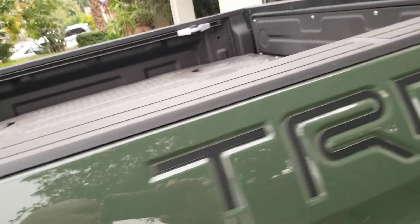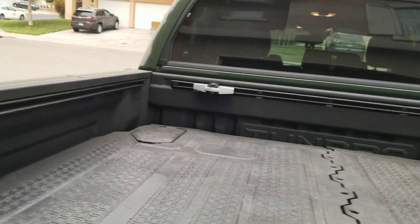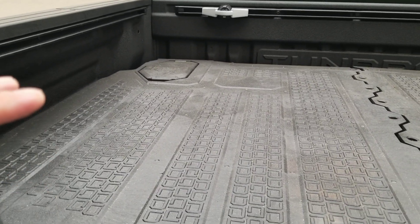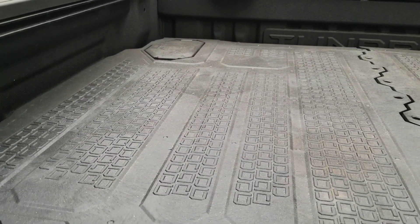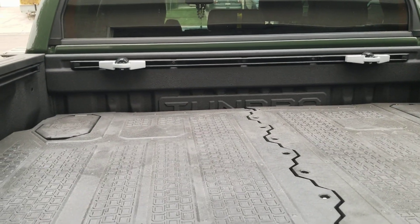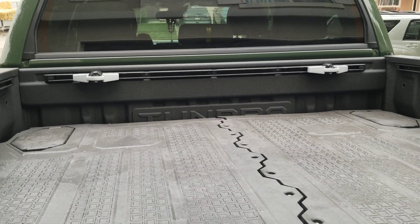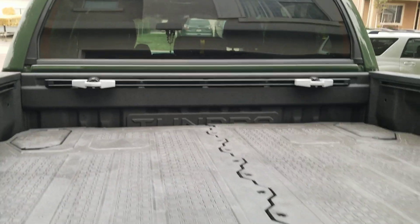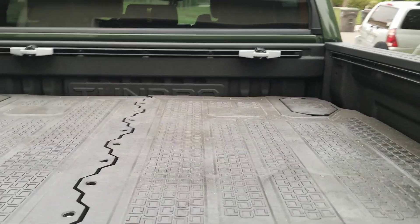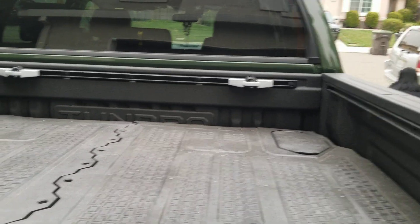I'm thinking of getting the Lightner Active Cargo System rack, just to be able to store and carry things on the bed of the truck with more tie-down points. I'm still on the fence about getting a rooftop tent, but definitely the rack system will help, and maybe a couple of the pods — so we'll see.